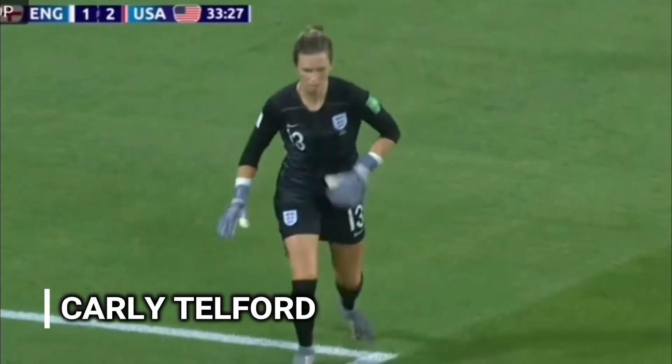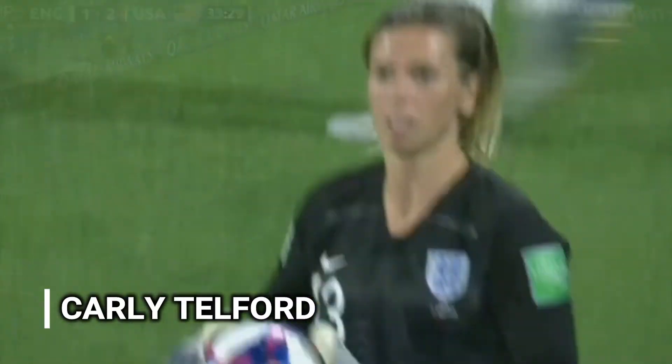The first semi-final of FIFA Women's World Cup 2019 was a great game between USA and England. There are so many good things to say about both teams, but in this video we're gonna focus on Carly Telford, the English goalkeeper who has left her heart on that pitch today. And because there were a few one-on-one situations during this game, I want to give you a full drill that you can add to your training, so make sure to stick around until the end.